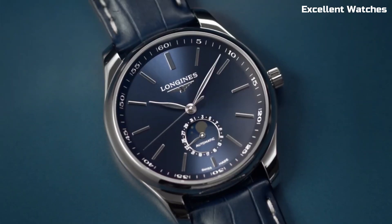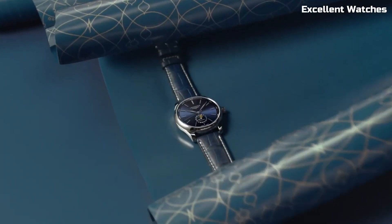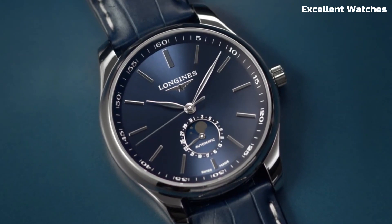Whether you're attending a formal event or a casual gathering, the Longines Master Collection 42M in blue is a symbol of timeless luxury, designed to complement any occasion and elevate your look.